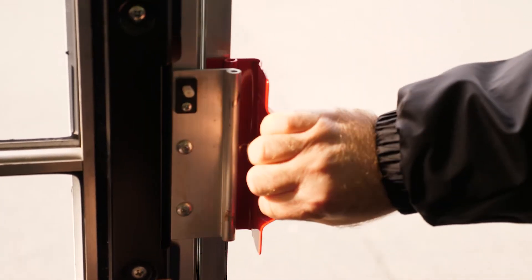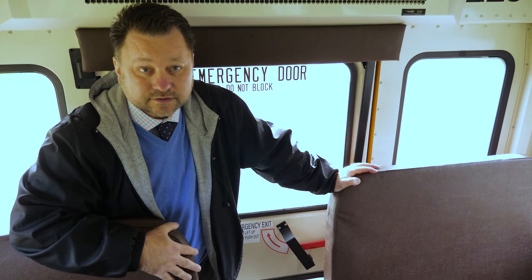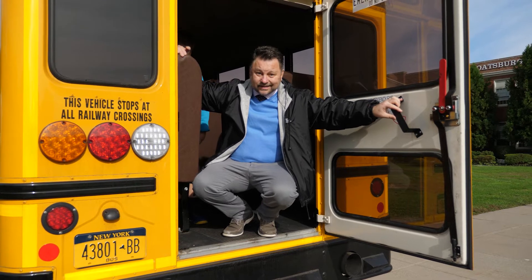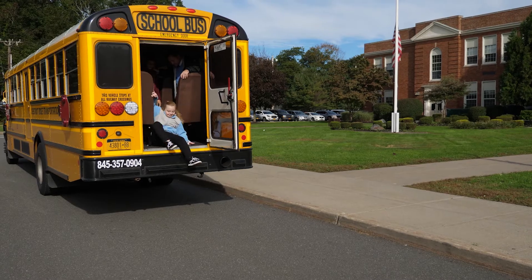If there's an emergency where we have to use the window, just pull on the handle and push the window out. If you need to use the emergency door, just lift the handle and push it out. If there's an emergency in the front of the bus, we're going to have to use the back door — again, lift the handle and push out. Remember, don't jump out. Sit and scoot. You've got to follow the rules every day, every time. And remember that if you need my help, let me know.